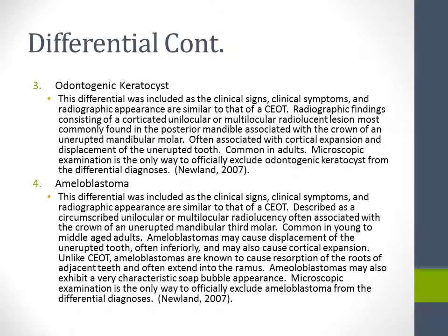The third differential is odontogenic keratocyst. This differential was included as the signs, clinical symptoms, and radiographic appearance are similar to that of a CEOT. Radiographic findings consist of a corticated, unilocular, or multilocular radiolucent lesion most commonly found in the posterior mandible associated with the crown of an unerupted mandibular molar. It is often associated with cortical expansion and displacement of the unerupted tooth, and is most common in adults. Microscopic examination is the only way to officially exclude odontogenic keratocyst from the differential diagnosis.